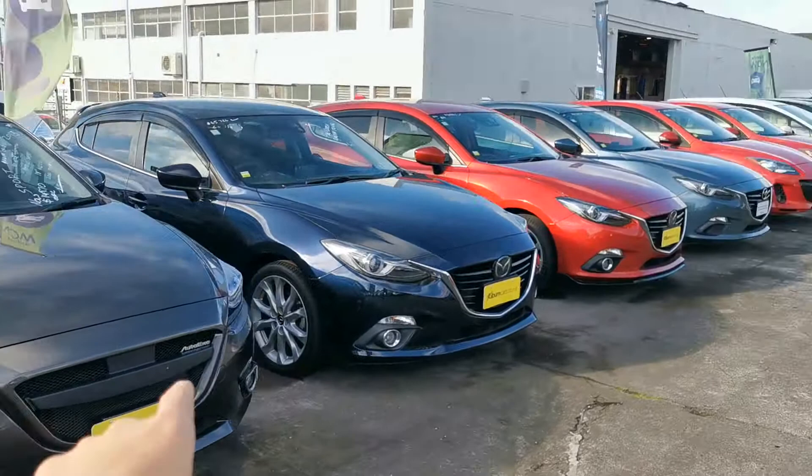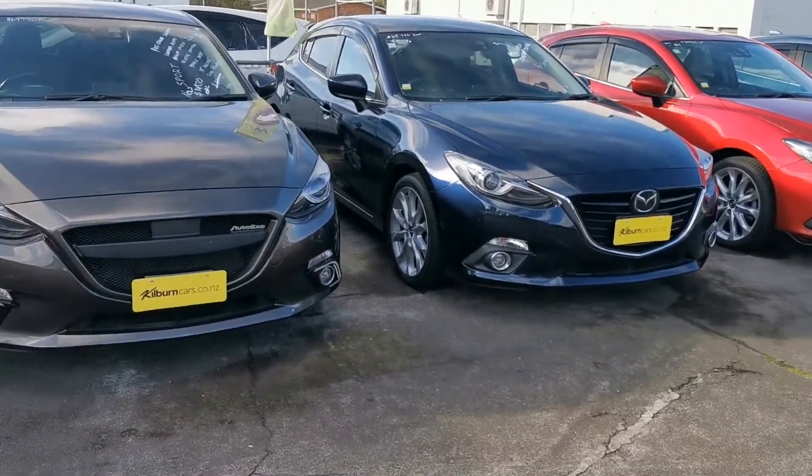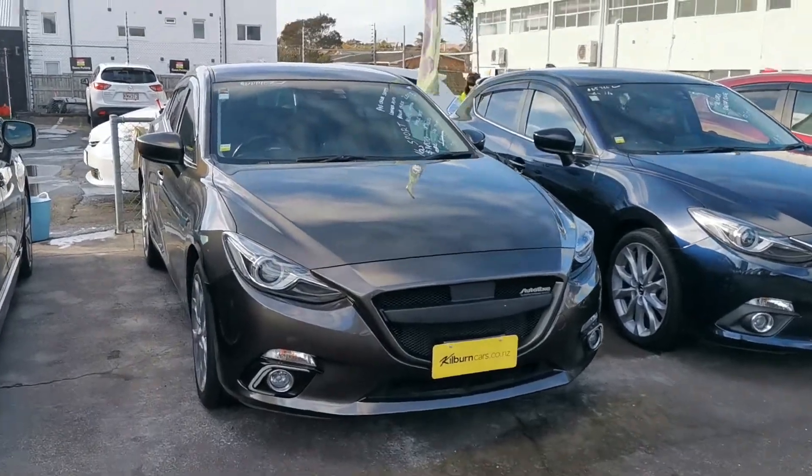Hi Eric, I'm Chris from Budget Cars. I'm doing a video for you on the Mazda CX sellers that we have here, just to go over your question. It is a little complicated question so I thought I'd make a video to make it easier to go through it.